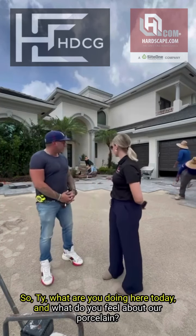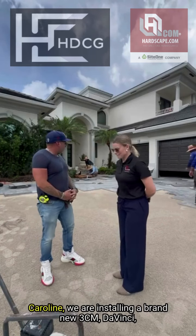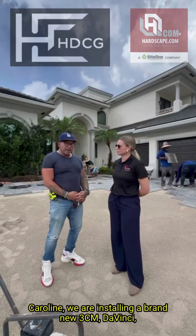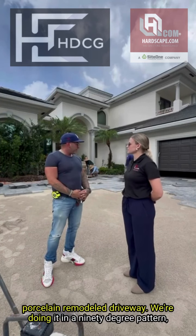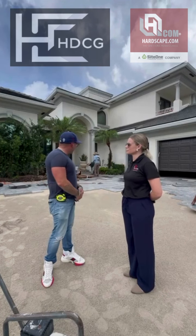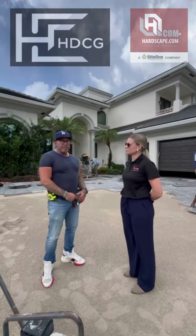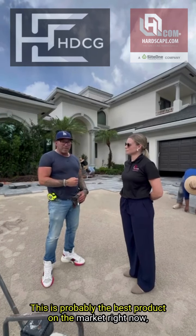So Ty, what are you doing here today? We are installing a brand new 3CM DaVinci Porcelain from Remodel Driveway. We're doing it in a 90 degree pattern — it's very strong and interlocks. I've been installing pavers for about 12 years, and this is probably the best product on the market right now.